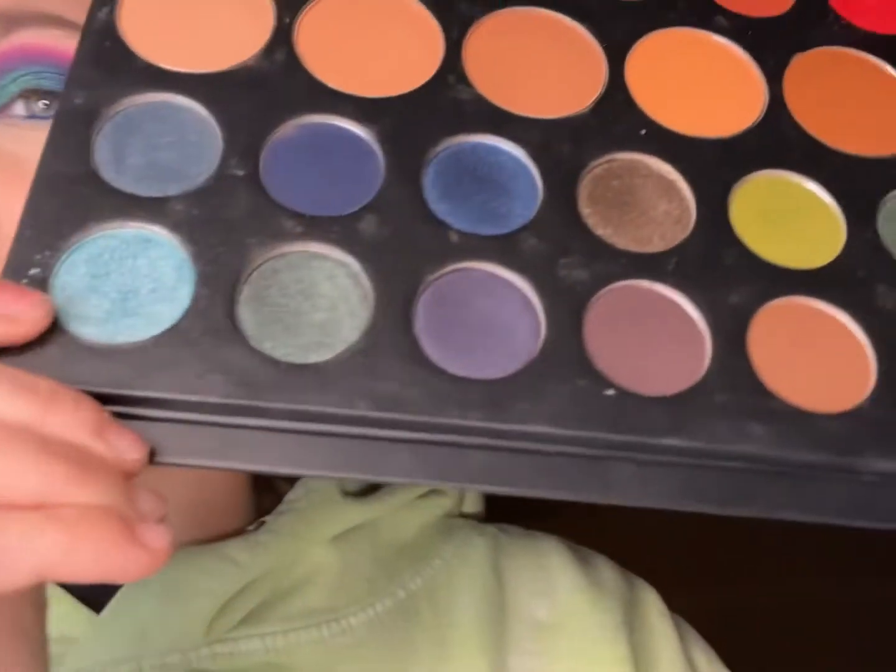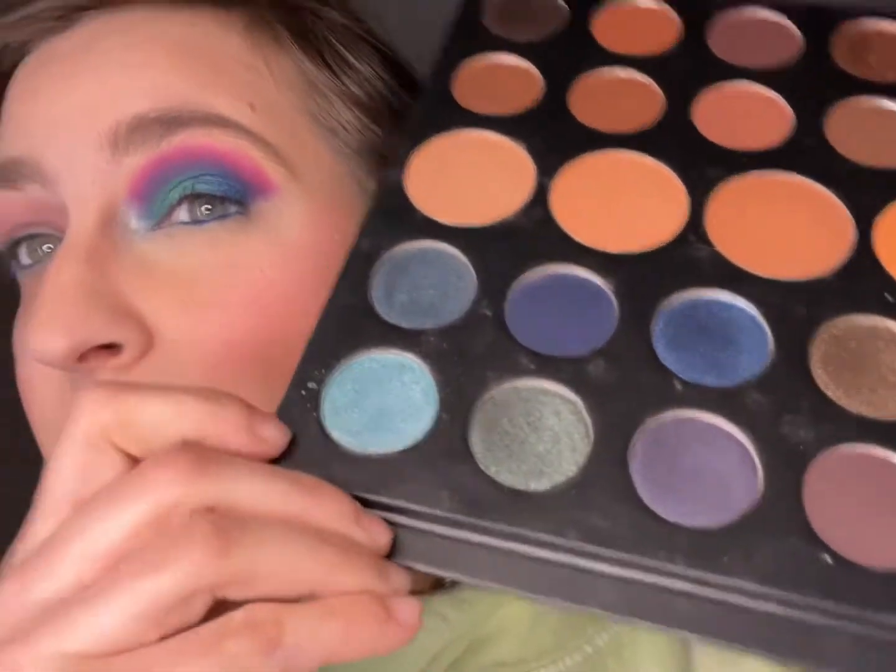Oh — I almost forgot the inner corner! You can see the difference if you use this light-colored blue in the inner corner. I had to come back and let you know, otherwise I would have been kicking myself. Okay, now we're going to show today's look.